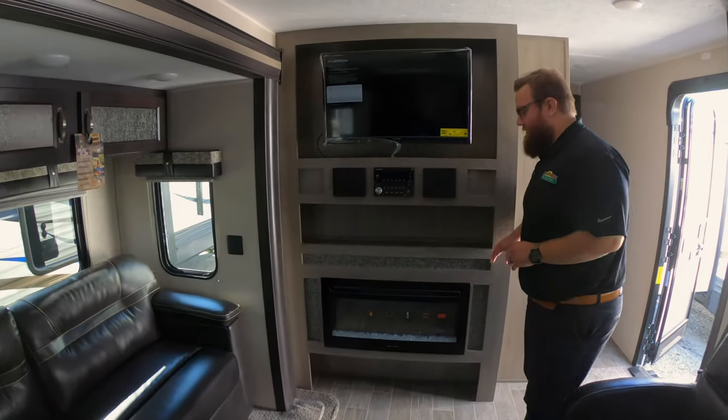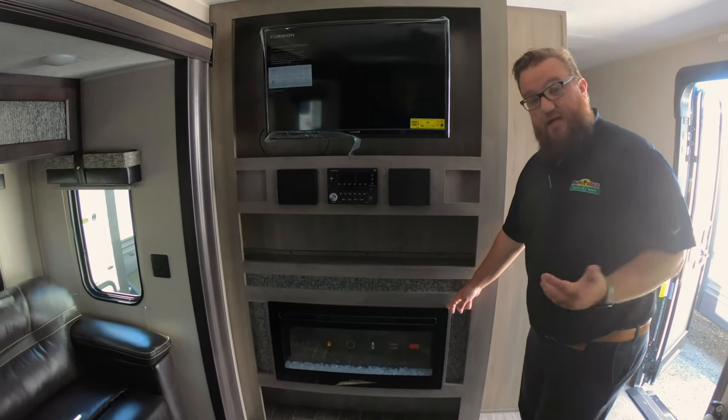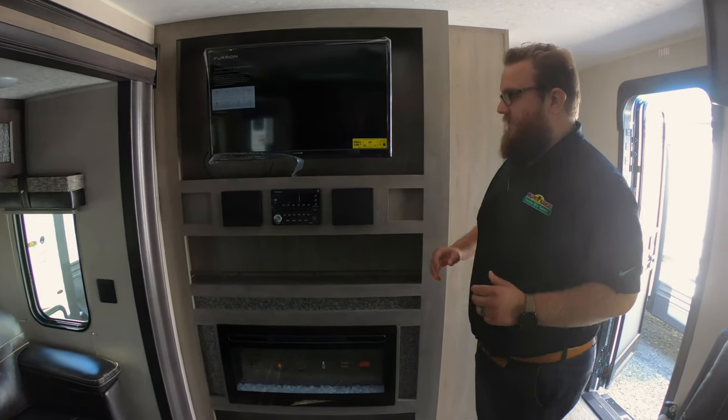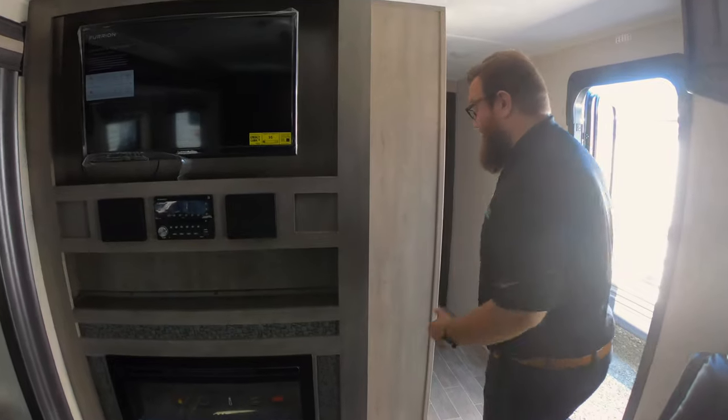The tri-fold sofa also lays out into a queen or double size bed. Right up front you've got your entertainment area — a fireplace that does put out heat, so it's very functional. It runs on electric heat so you don't have to use your propane. There's a TV on a swing arm mount so you can pull it out and face it towards your couch, your chairs, whatever's comfortable. And then you have a nice entertainment system that plays music inside and outside.